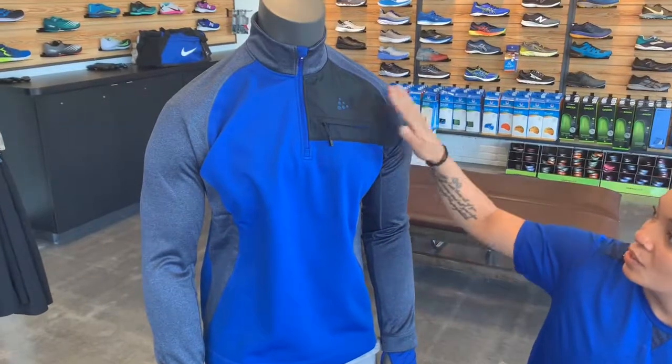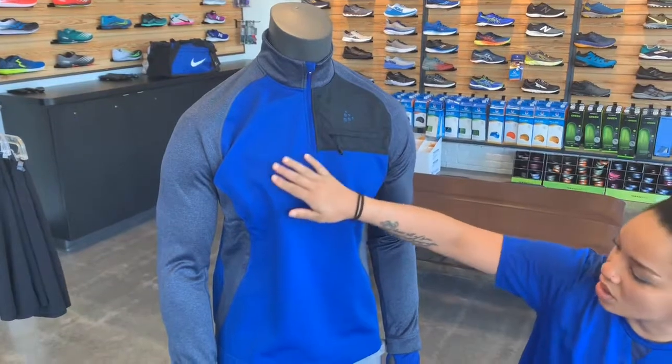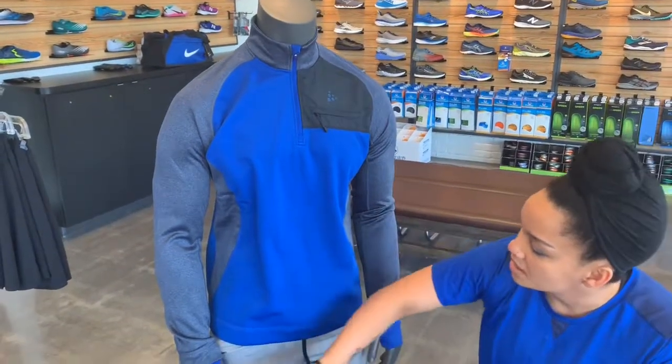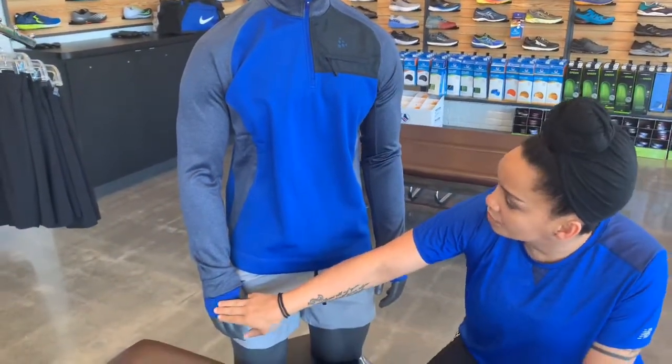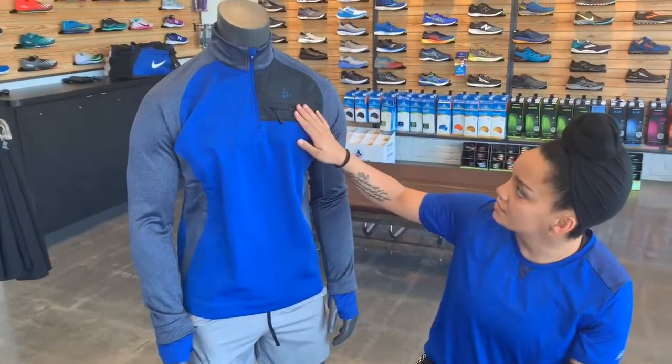It's going to have a windshield pocket, which is awesome — put your phone in there or your keys. This is brushed with fleece all on the inside and comes with thumb holes for protection and comfort, and does have a little bit of reflectivity as well.